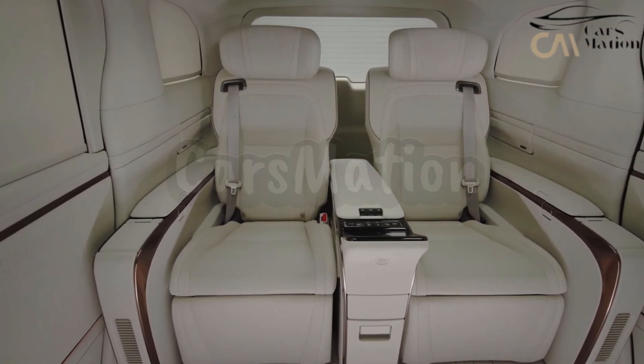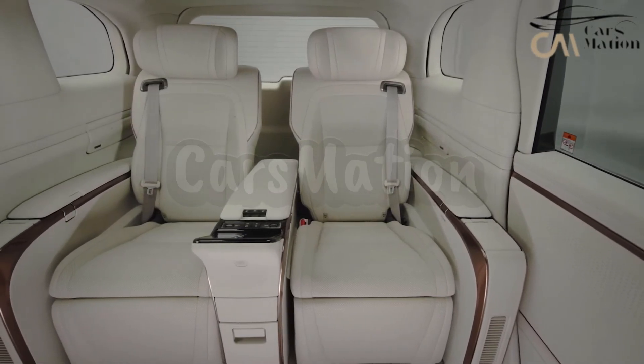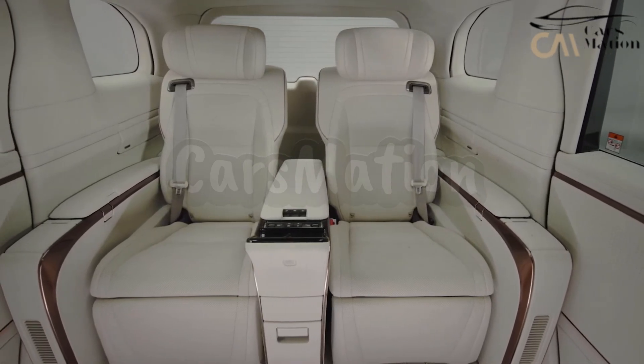The Mark Levinson 3D surround sound system completes the home theater, with its 23-speaker array — 21 in the seven-seater — and its ability to effectively drown out any background noise.